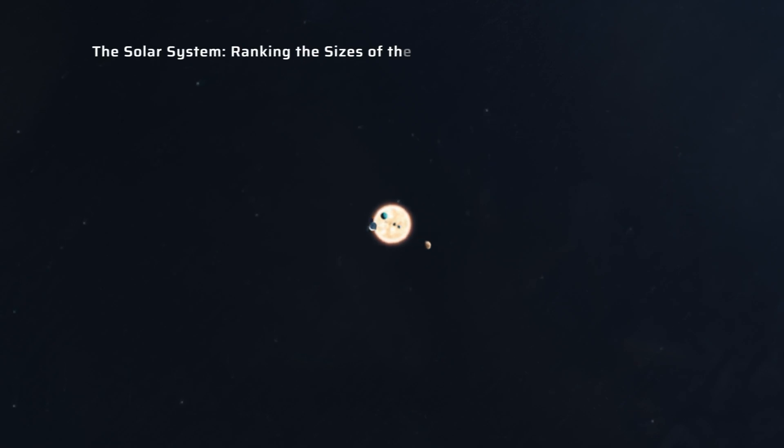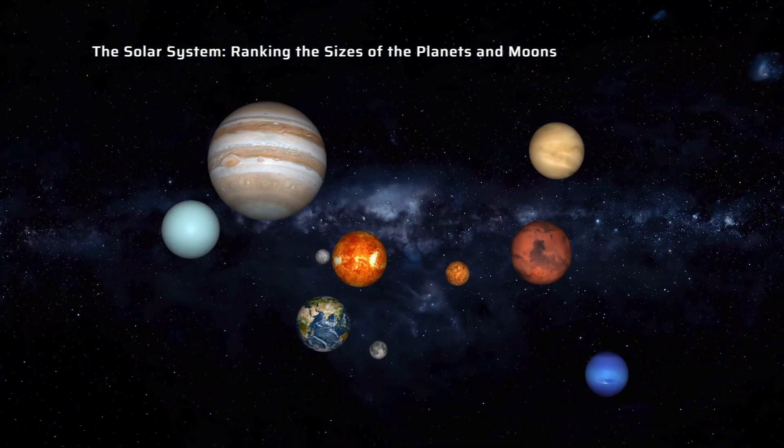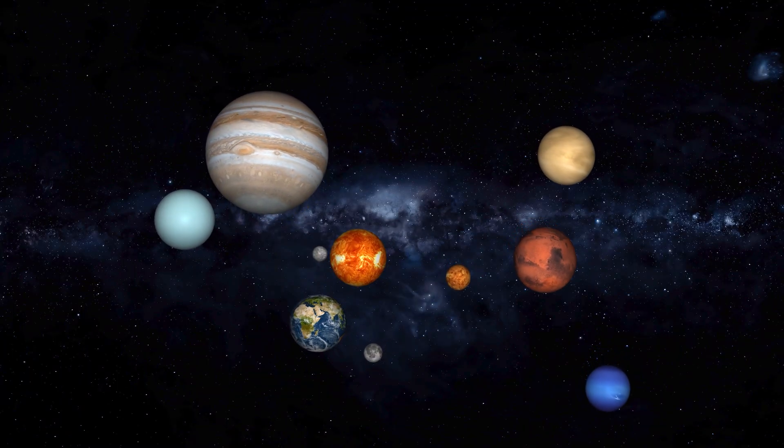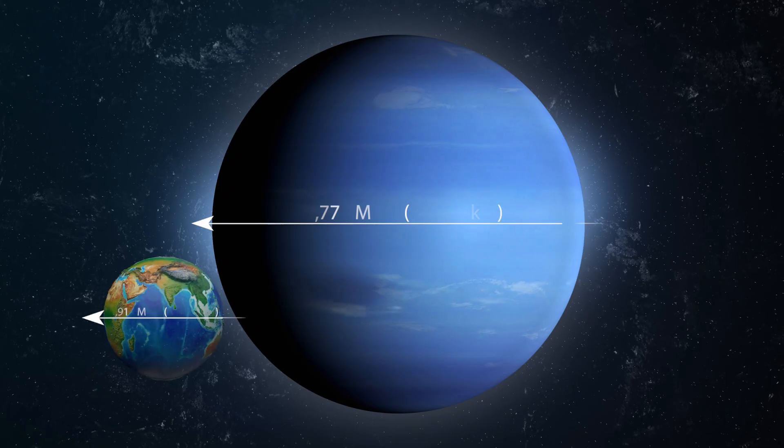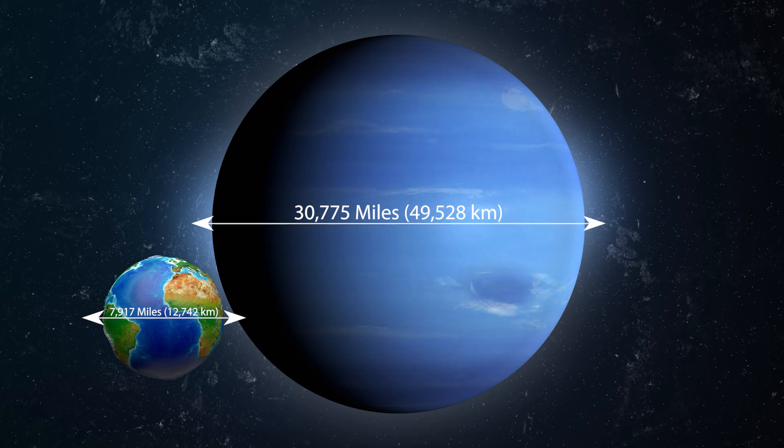Welcome! Are you ready to go on a journey through the vastness of our solar system and discover the sizes of the sun, planets, and moons? In this video, we'll be ranking these cosmic bodies from largest to smallest, sharing their sizes in miles and kilometers. We'll be using cool graphics, interactive quizzes, and fun trivia to make learning about the solar system an exciting and enjoyable experience.